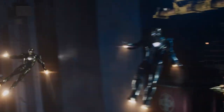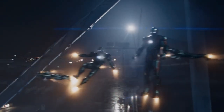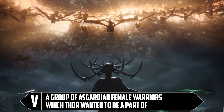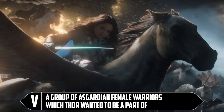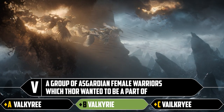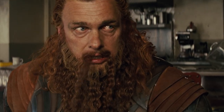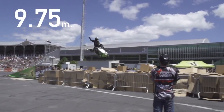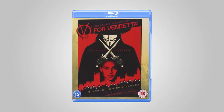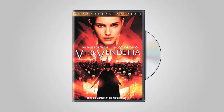V: a group of Asgardian female warriors which Thor wanted to be a part of. It's a spelling quiz so it's the middle one — it's terrific. You couldn't think of two other things that start with V? Not even the V stunt crew? They give out energy drinks on Asgard? V for Vendetta, or just a clean crisp DVD. We should rewrite this quiz and then give it to your parents.